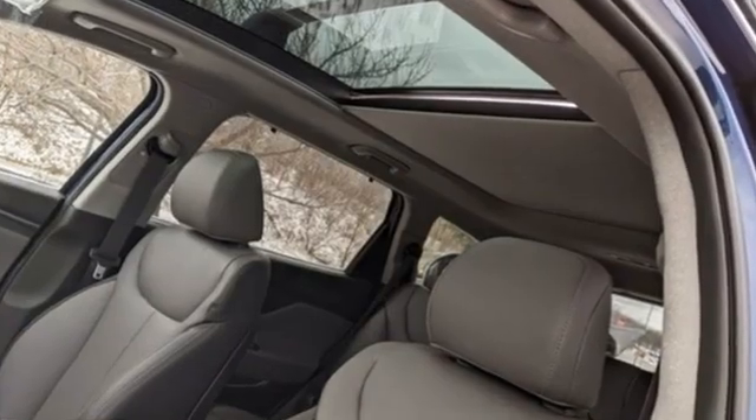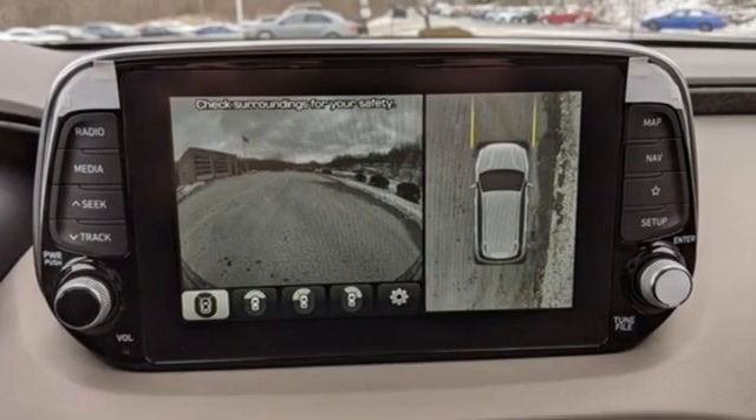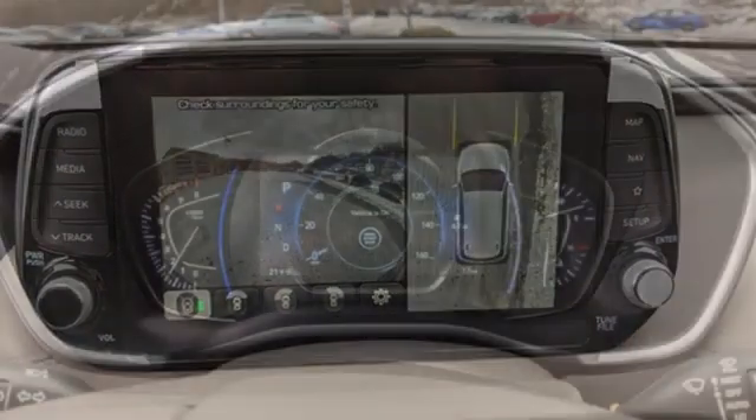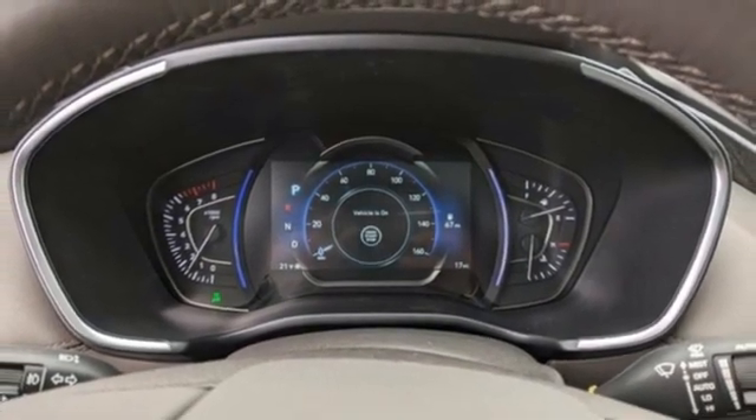Intercooled turbo inline four-cylinder engine. Dual zone climate control. Integrated navigation system with voice activation. Rear parking sensors. Heated steering wheel. Memory exterior door mirror settings.